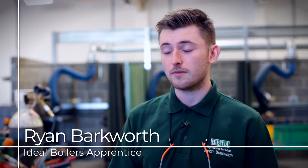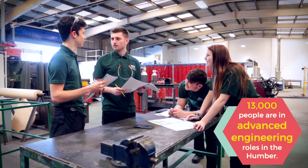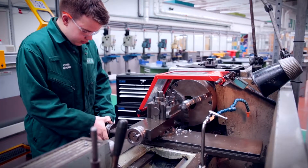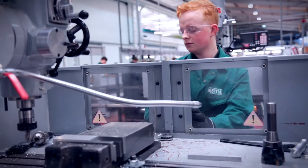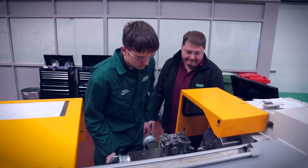So the first year at HETA we're completing a bespoke engineering course covering different aspects of engineering including electrical and mechanical. In particular with the mechanical section we've completed a range of hand fitting courses using different pieces of kit like pillar drills, lathes and milling machines, which is what I'll be using next year in company.